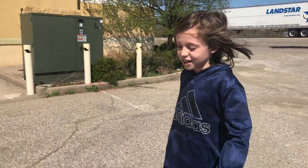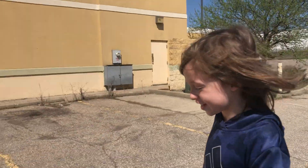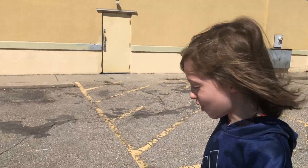Hey everybody, it's your boy A.K., and today we're at this abandoned Perkins family restaurant here in Westchester, Ohio.